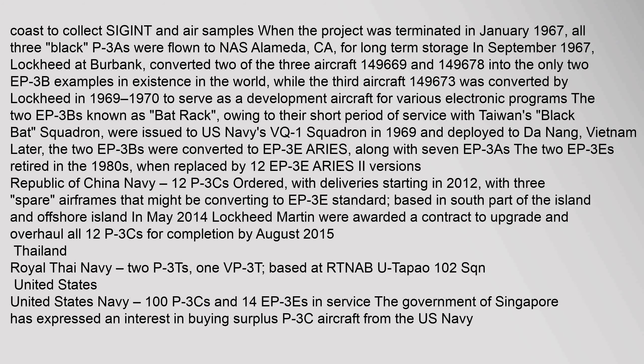Three P-3As were used to collect SIGINT and air samples along the coast. When the project was terminated in January 1967, all three were flown to NAS Alameda, California for long-term storage. In September 1967, Lockheed at Burbank converted two of the three aircraft (Bureau Numbers 149,669 and 149,678) into the only two EP-3B examples in existence. A third aircraft (149,673) was converted by Lockheed in 1969–1970 to serve as a development aircraft for various electronic programs. The two EP-3Bs, known as Bat Rack owing to their short period of service with Taiwan's Black Bat Squadron, were issued to U.S. Navy's VQ-1 Squadron in 1969 and deployed to Da Nang, Vietnam. The two EP-3Bs were later converted to EP-3E Ares, along with seven EP-3s, as the two EP-3Bs retired in the 1980s and were replaced by 12 EP-3E Ares II versions.